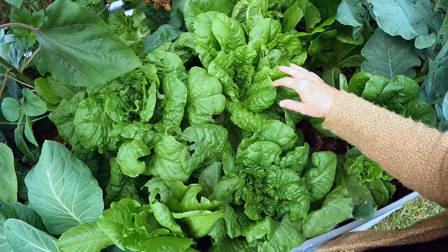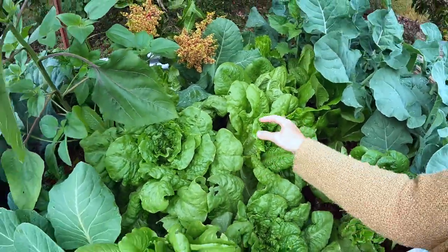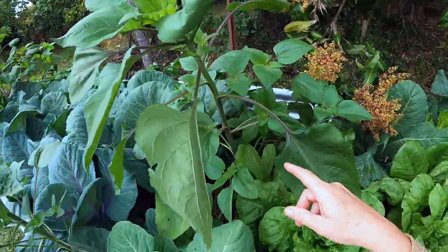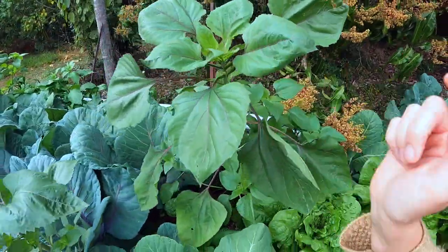All of our lettuce is starting to go to seed because it's got warm now during the day. But because they're growing in such rich material, they're not bitter — we've been eating them. And these sunflowers are incredible. Check them out. You're getting an awesome display when you've got all these side shoots — they're all going to be flowers.